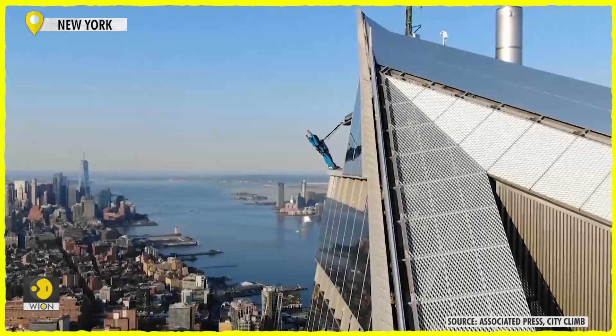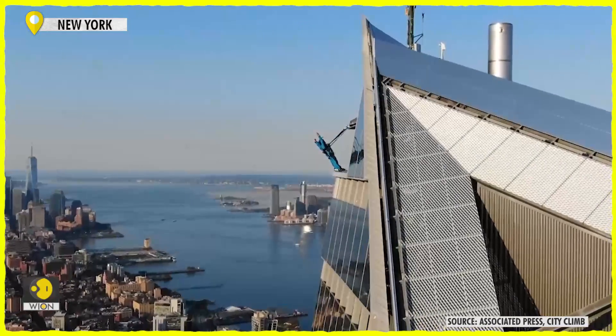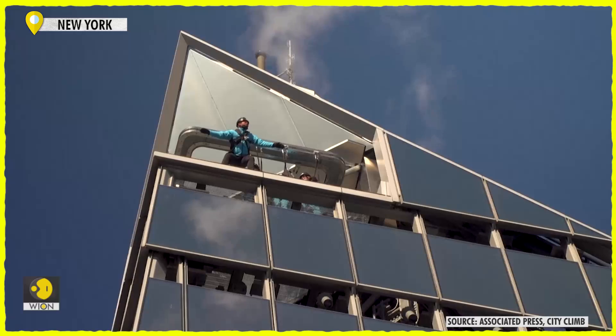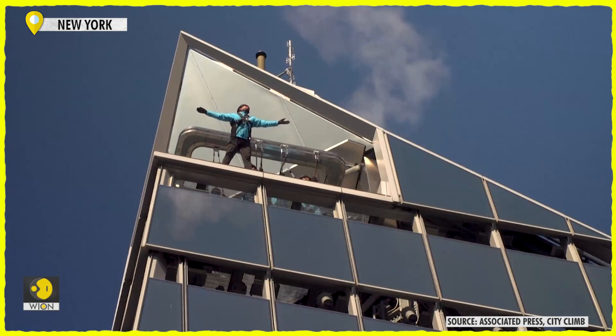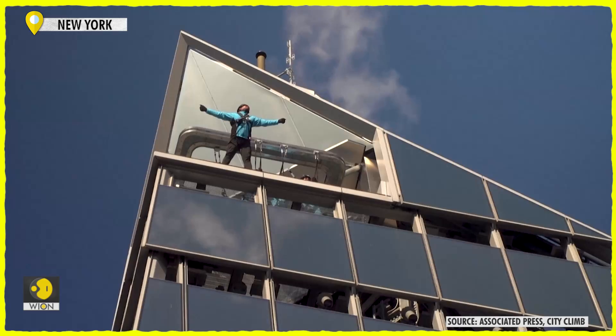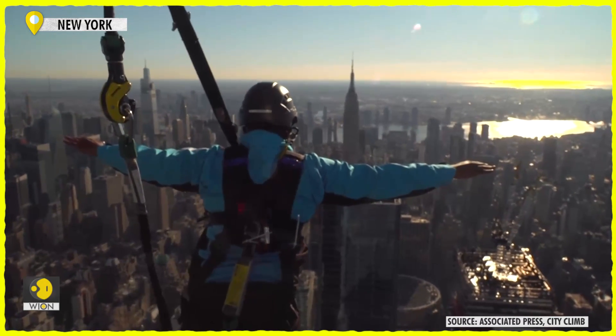Once the climber sets foot on the top of the platform, they are 1,271 feet above 10th Avenue. Climbers are encouraged to step to the edge of the platform, bend their knees, feel for their harness strap to tighten, push out over the edge, and spread their arms out as if they are flying.